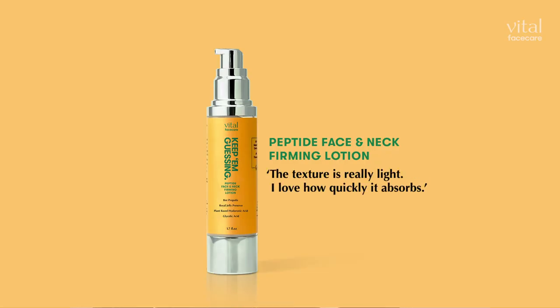Next we have the Keep Them Guessing. This is a moisturizer for your face and your neck. What I love about this is how quickly it actually absorbs into your skin — it's a really light texture. You get these lines as we get older, and I feel like that's a real giveaway. This is great because it's not only the face but also the neck. I used this a lot in preparation for my wedding, and even the makeup artist commented on how hydrated the skin around my eyes was. So that was lovely.